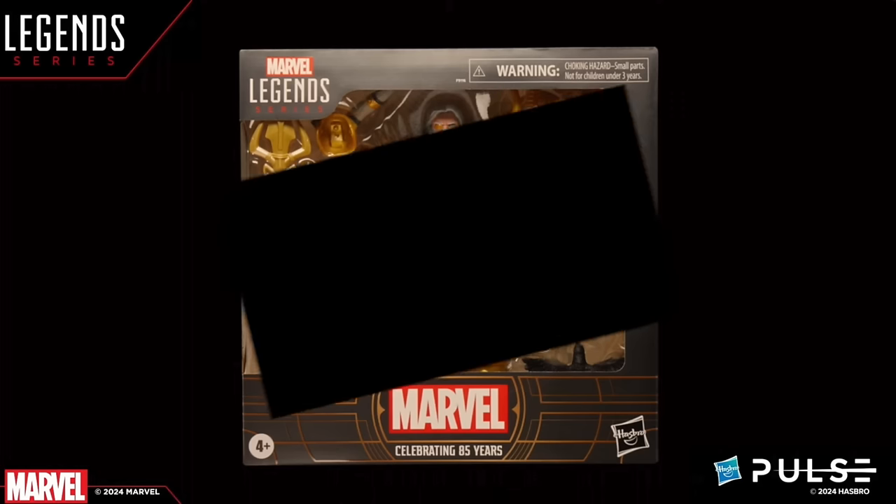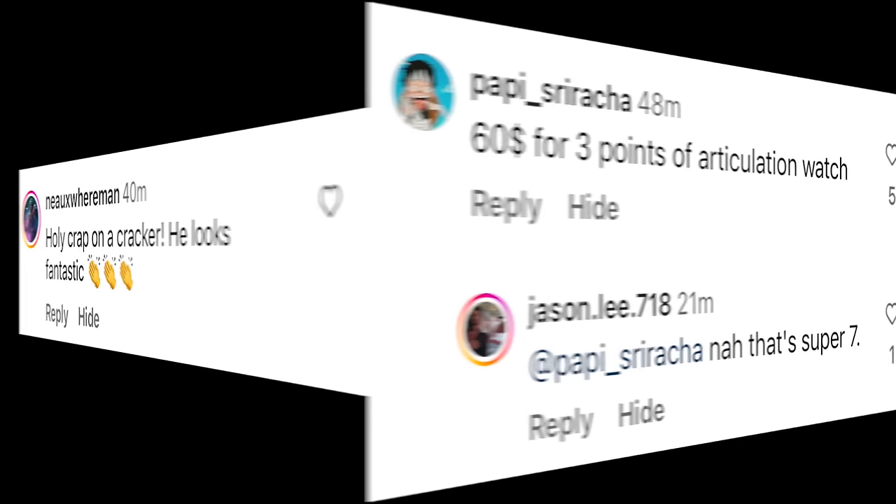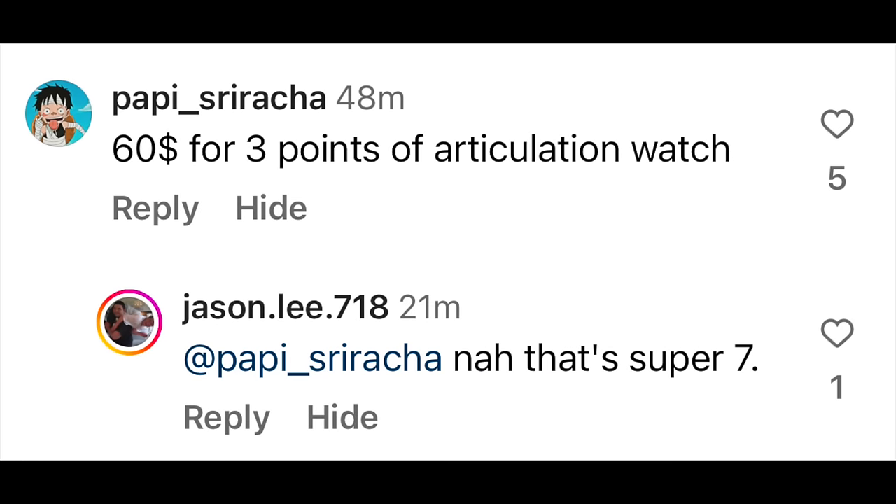Before continuing on, I want to institute something different — what are the fans saying? What are people saying on my social media? In the case of Odin, Nowhere Man on Instagram says, 'Holy crap on a cracker, he looks fantastic' — and I agree. Papa Sriracha says '$60 for three points of articulation, watch.' Jason Lee 7128 responds with 'Nah, that's Super 7.' And yeah, Marvel Legends prices have been going up, but what's actually drawn me back is that price points have started to dip a little in our favor.